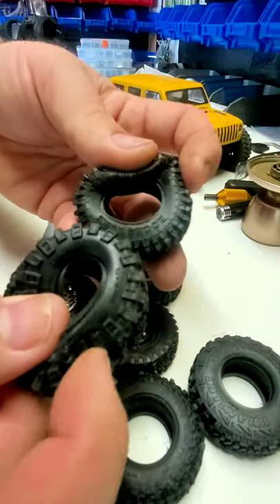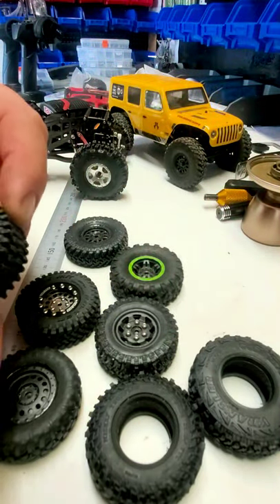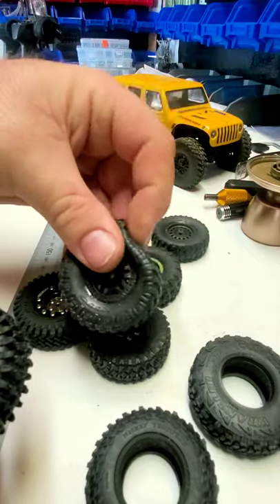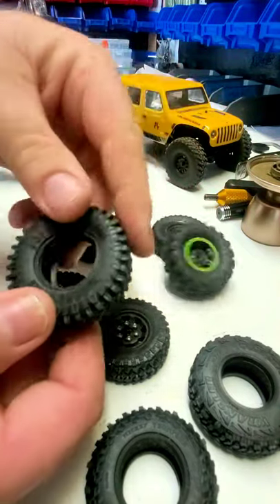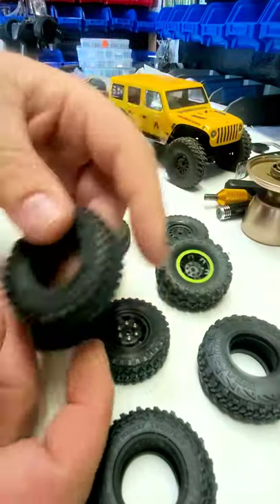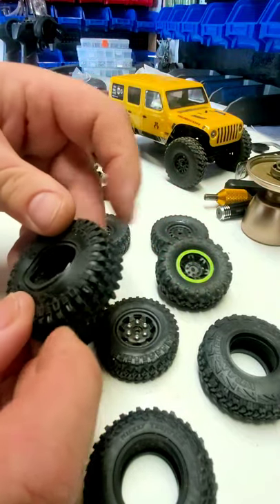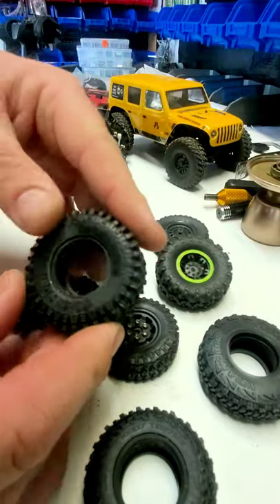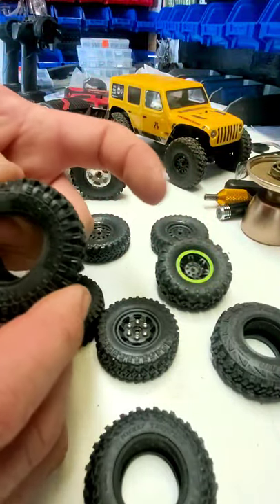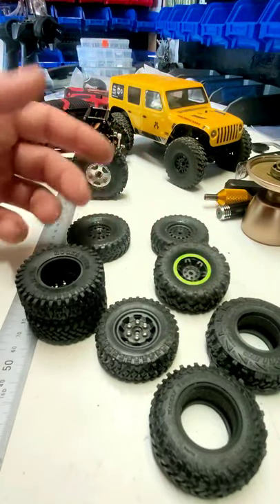They both feel pretty decent as far as the rubber compound goes — they're a hundred-fold better than stock compound. If I try to rub them, they kind of smoosh just like the RC Four-Wheel Drive tires do. They're much better than the stock compound and close to RC Four-Wheel Drive compound, maybe a little harder. The foams actually feel a little softer than the RC Four-Wheel Drive foams.